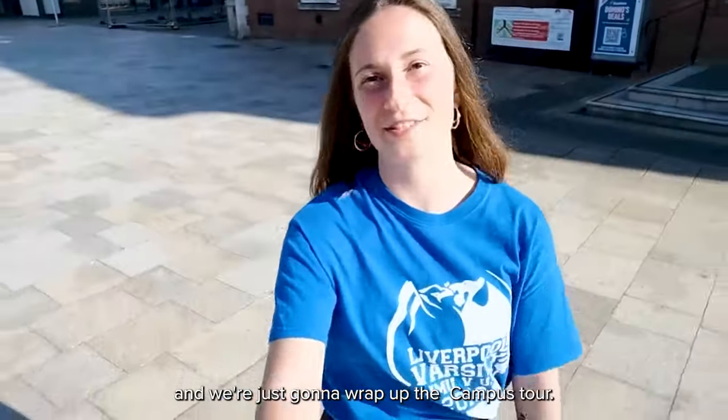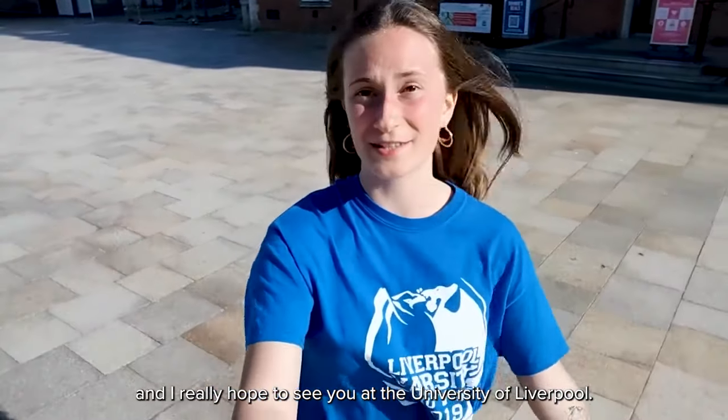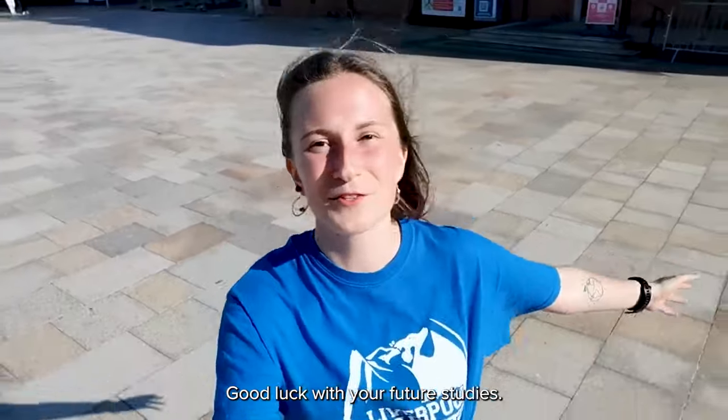We're now back at University Square and we're just going to wrap up the campus tour. That's all from me — thank you so much for tuning in and I really hope to see you at the University of Liverpool. Good luck with your future studies! Bye!